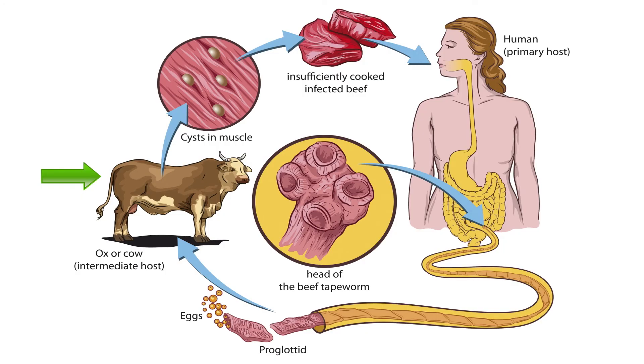For intermediate hosts, however, it's a different story. Intermediate hosts generally suffer quite a bit more than the final hosts because the purpose of a secondary host, from the tapeworm's perspective, is to help get the tapeworm into its final host. They generally cause health problems in their intermediate host so that they are more easily consumed by their final host.